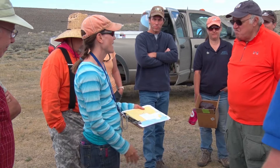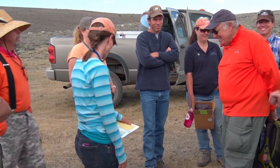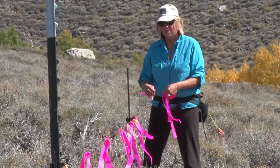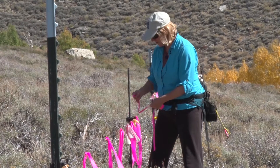So we'll be coming here once a year to help monitor and make sure that everything's on track. Right now, we're tagging the fences as a measure of protection for the sage-grouse.